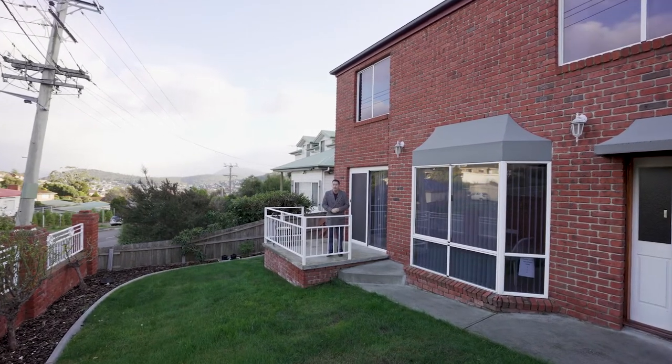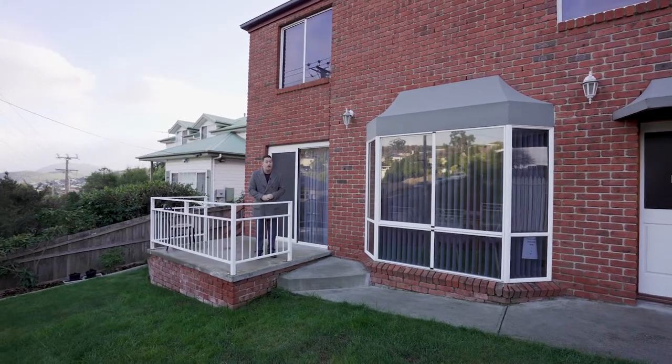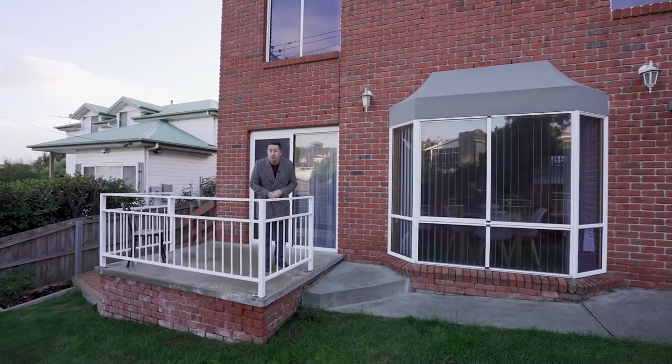G'day team, it's Ant Matten from PRD's Rapid Response Unit. I'm in glorious Lindisfarne today — it might be a little bit chilly but it's warm as toast inside at 191 Gordons Hill Road, and this is an absolute beauty. Two bedroom villa, one of only two on the block. Come inside and take a look, I'll show you what I'm talking about.